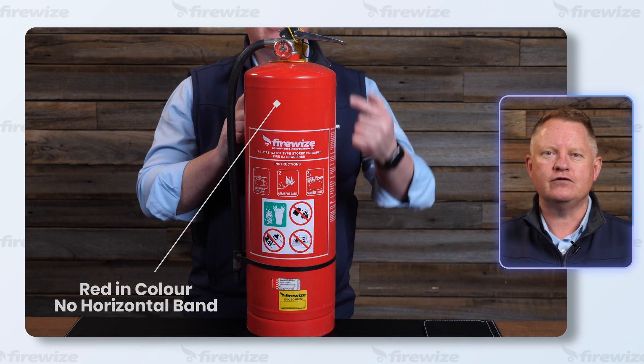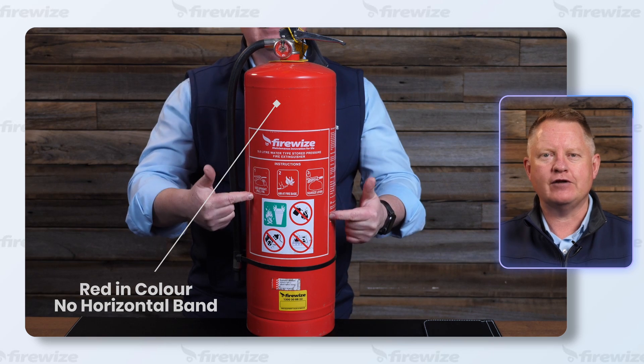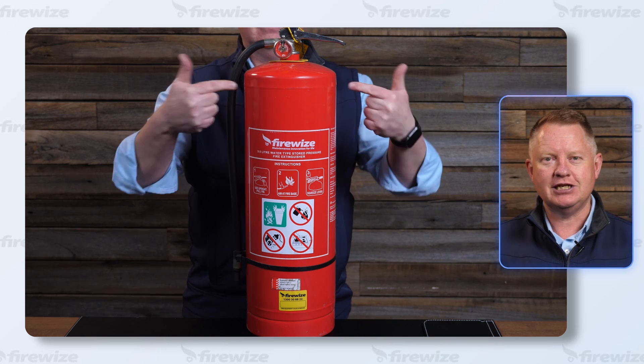Water fire extinguishers are used for Class A fires involving flammable materials such as wood, paper, and textiles.